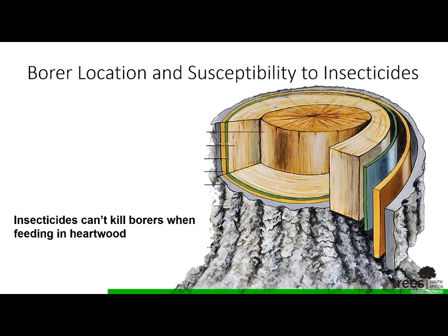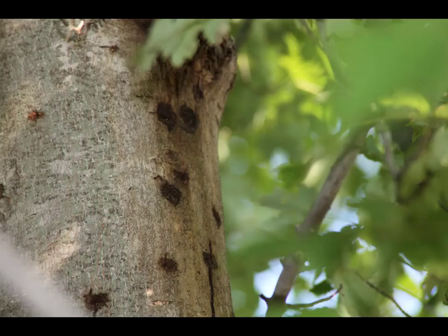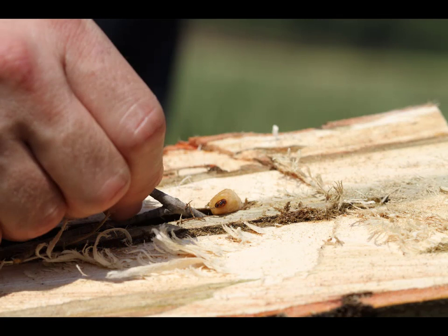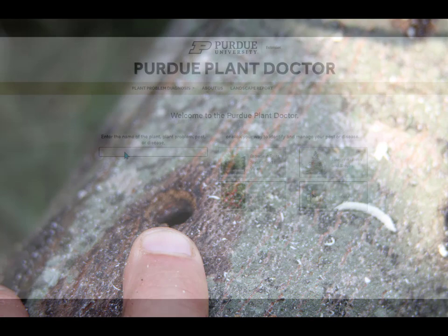There is no insecticide that you can apply to a tree that will reach the heartwood. So it's very important to follow the management guidelines for each particular borer in order to get effective control with insecticides. For example, a longhorned beetle chews a hole into the bark to lay an egg that hatches into a larva that feeds on the phloem, cambium, and sapwood. Contact insecticide applied to the trunk would kill the adult; systemic insecticide could kill the larvae. In contrast, larvae that feed on the heartwood are not reached by systemic insecticide. However, the systemic insecticide can still kill the insect on its way out as it chews through the sapwood, if there is enough residue in the tissue.